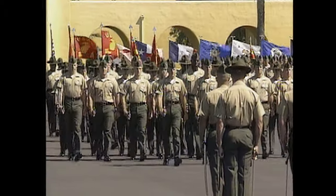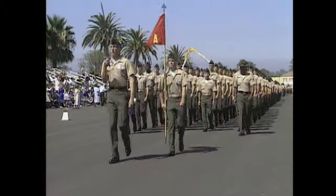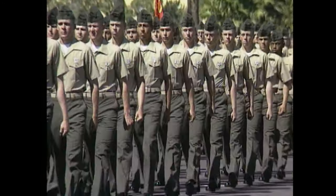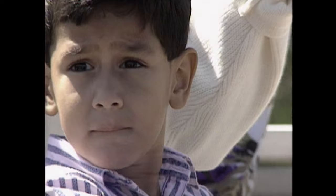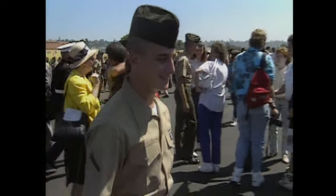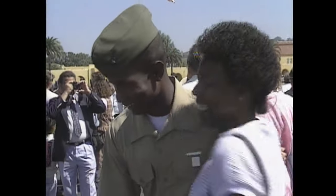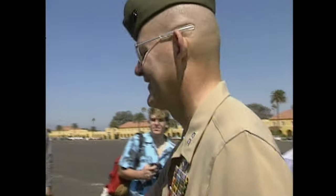Finally, after 88 grueling days of getting up early, getting yelled at a lot, running, marching, and marksmanship training, the recruits prove they have what it takes and have earned the title of Marine. After all the hardships, maybe it's just being able to say 'I made it' that makes it all worthwhile. After graduation from boot camp, the new Marines head to different schools and training centers to learn their chosen career field.